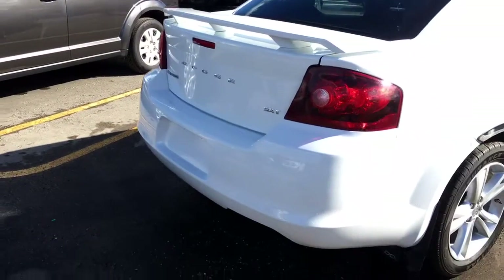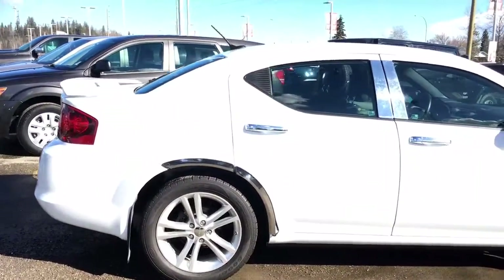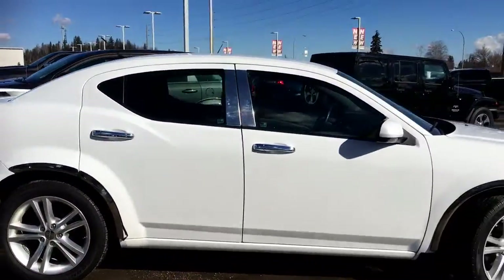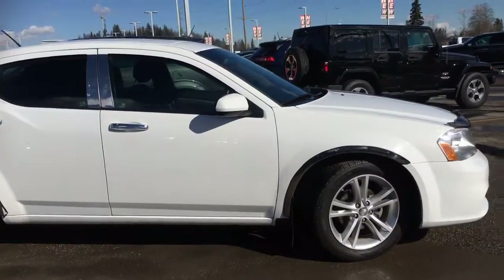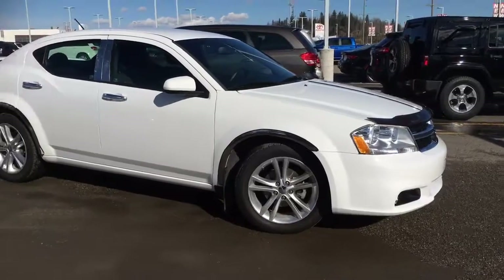Gorgeous vehicle, lots of great features. This 2013 Dodge Avenger SXT with low kilometres is sitting here at 2844 Recplace Drive in Prince George, BC, just waiting for a new home. If you have any questions or would like to book a test drive, please simply click or call below and we'll see you soon.